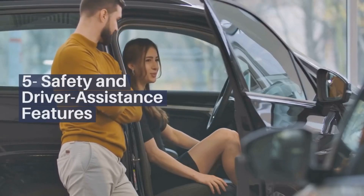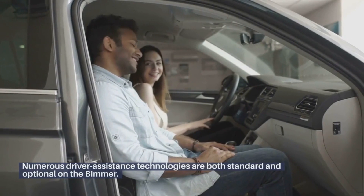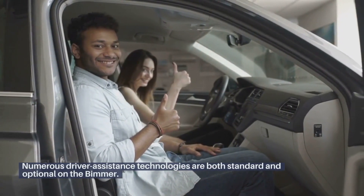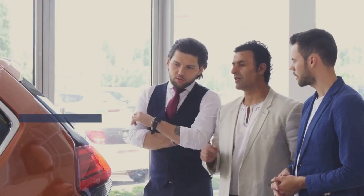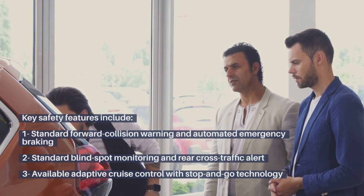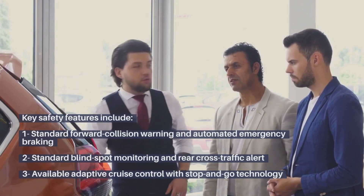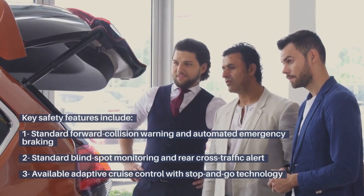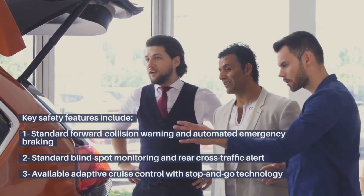Safety and Driver Assistance Features. Numerous driver assistance technologies are both standard and optional on the Bimmer. Key safety features include standard forward collision warning and automated emergency braking, standard blind spot monitoring and rear cross-traffic alert, and available adaptive cruise control with stop-and-go technology.